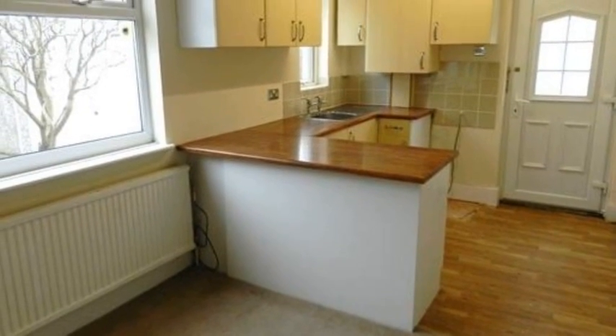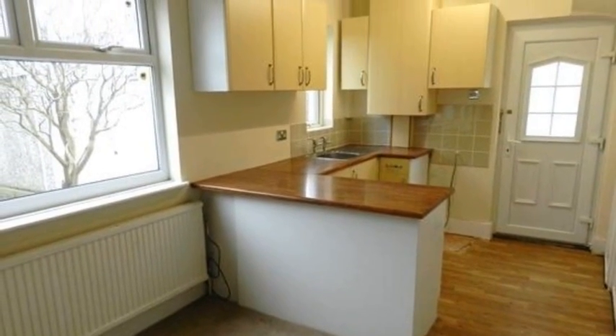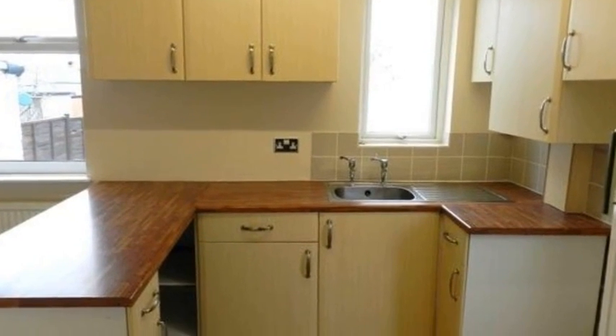Continuing through the property, the spacious dining kitchen is equipped with a range of modern base and wall units, a breakfast bar, and a stainless steel sink.